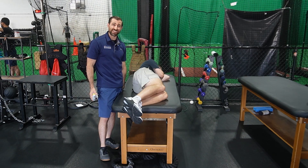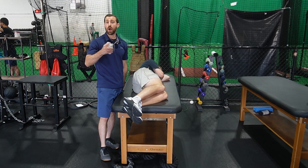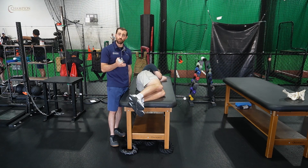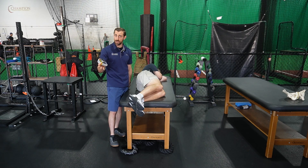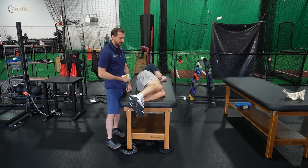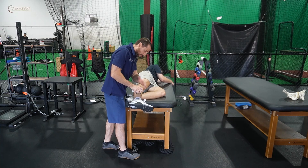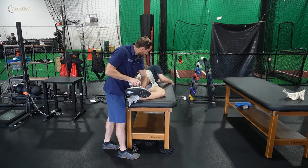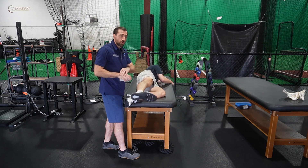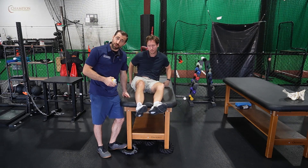Next, we're going to check hip abduction and hip extension strength. There is some research to show that folks with patellofemoral pain acquire weakness after they have the condition — we don't have research to show that weakness causes patellofemoral pain. When people get patellofemoral pain, it seems that they become weak afterwards. Have Jackson lying on his side, straighten out the leg, place the handheld dynamometer at the ankle, bring the leg up to level with the hip, and have the patient push up nice and strong. Check both sides — on the involved side the hip abductors may be a little bit weaker.